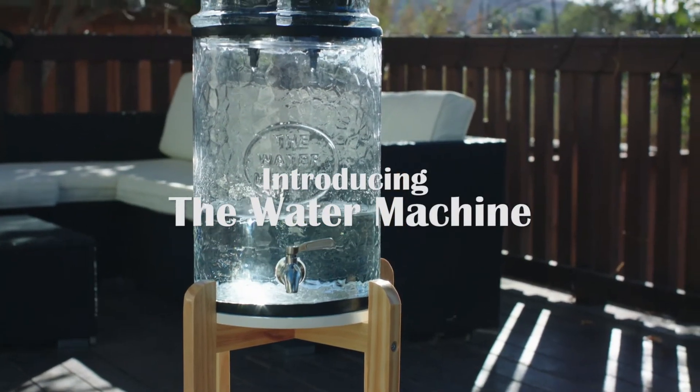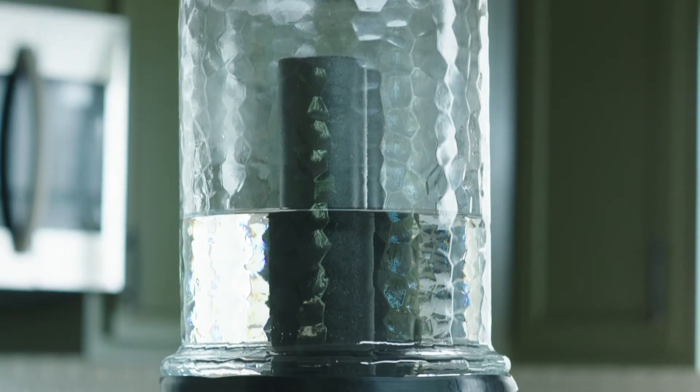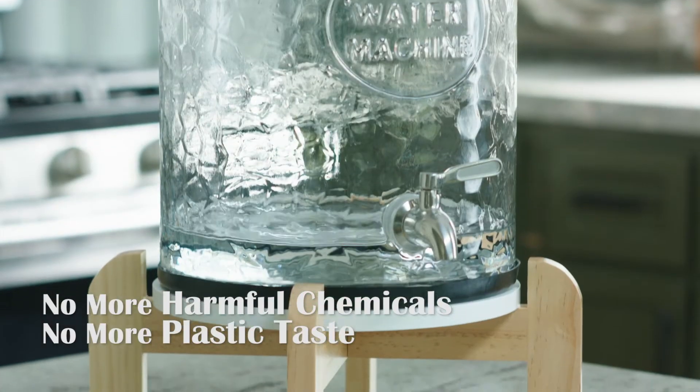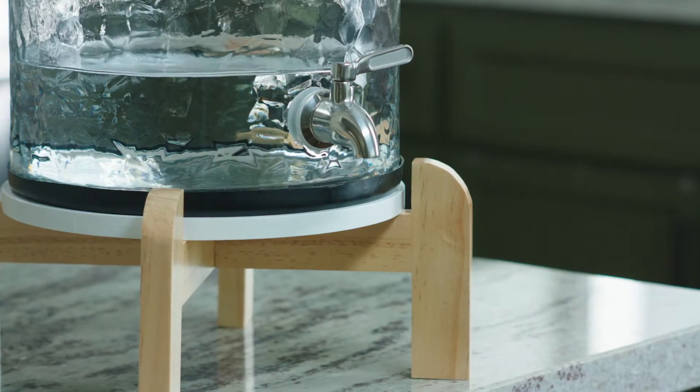Introducing the Water Machine, the world's most eco-friendly water purifier. Say goodbye to tap water's chlorine, fluoride, and all of the other harmful chemicals that leach into plastic bottled water. Why pay for bottled water when you can purify your own and save hundreds a year?